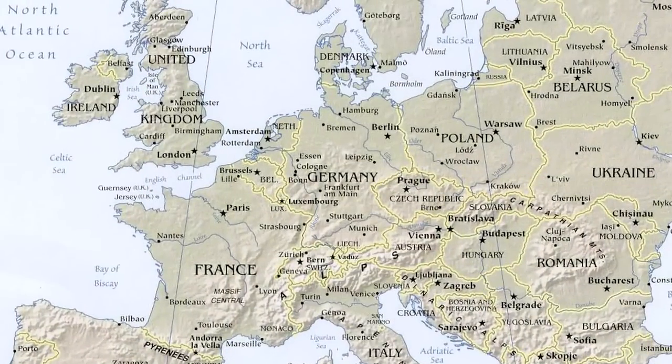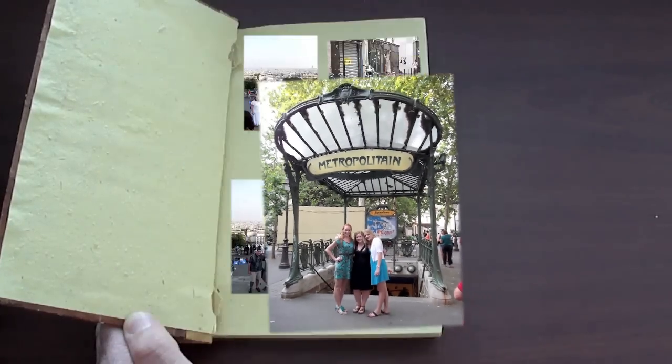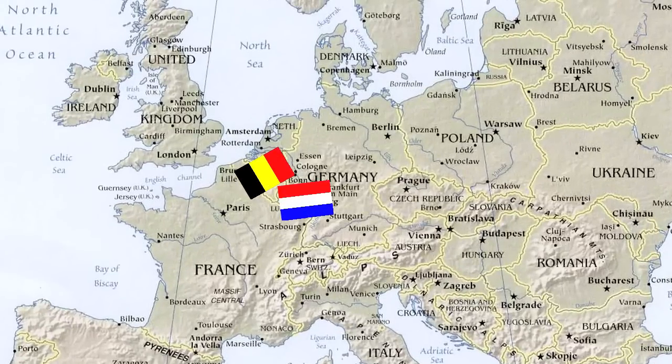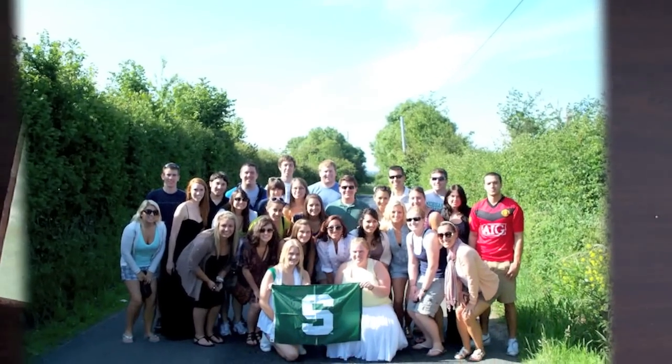When we finish in Normandy, we head to Paris, just like the Allies did. There's not a lot of World War II things to do in Paris, but there are some, and students usually do those on their own. They've got the weekend pretty much free in Paris. Then the third week we head toward Luxembourg and Belgium, staying in Luxembourg City and taking day trips out to the Ardennes region of Eastern Belgium.